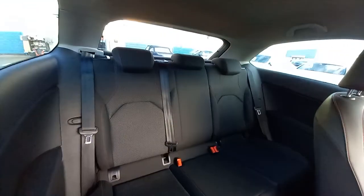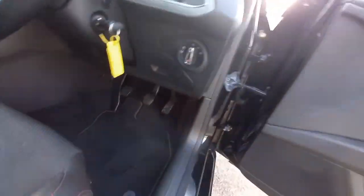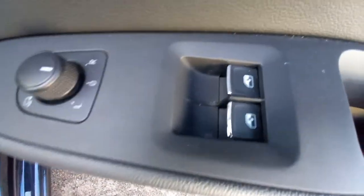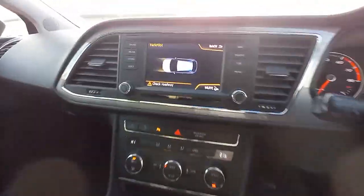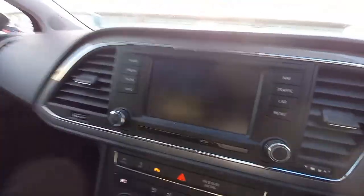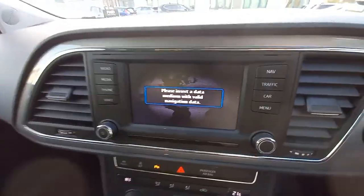Let's look in the back — back seats are tidy, three headrests, three seatbelts. Child ISOFIX anchorage points there as well. Fitted car mat set in the back. There's a magazine holder and some air vents there. Up front we've got electric windows, heated mirrors, and central locking button. This has got the tech pack — so it's got all this technical stuff like the park pilot. If we press the nav there, it's got the nav, but it says 'please insert data medium with valid navigation data' — so the SD card looks like it's missing for this vehicle.